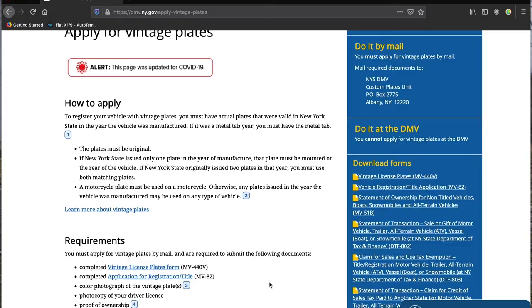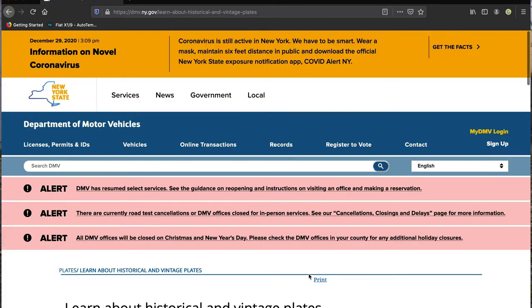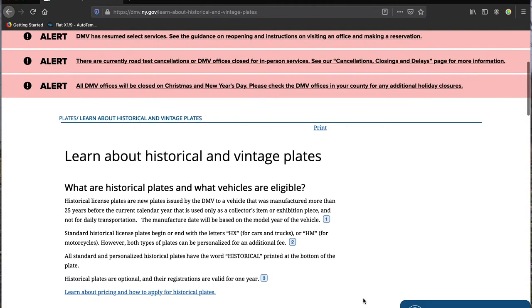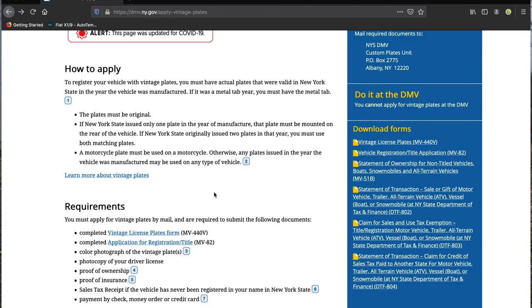If it was a metal tab year — this is a New York State thing — back in the day the plates would switch from blue to yellow every year, so you could tell just like a registration sticker on your window whether the car was up to date. Any plate issued in the year the vehicle was manufactured may be used. I believe you can even put commercial or farm plates — any of those little tags that go below the plate to specify something — though I would need to check on that.